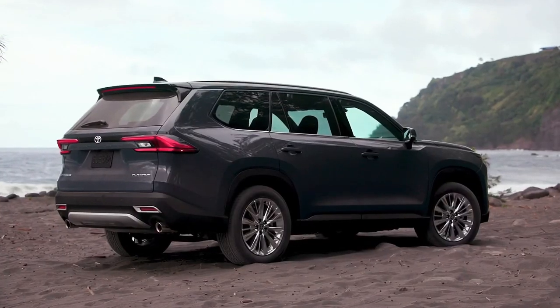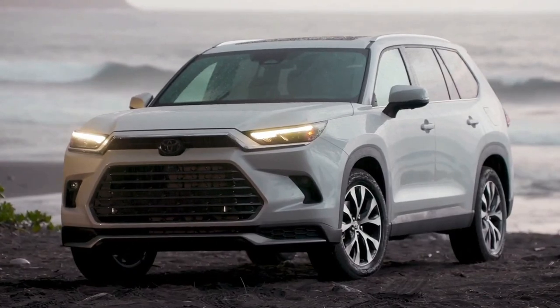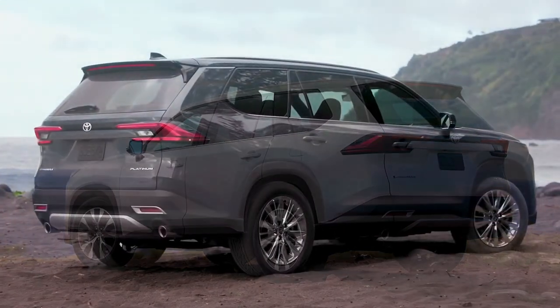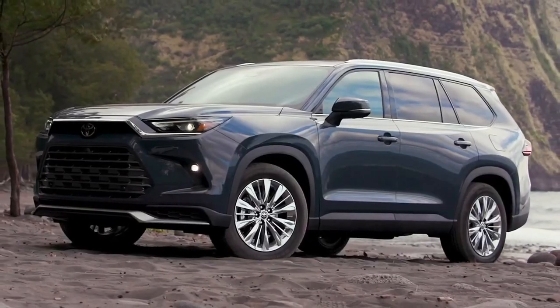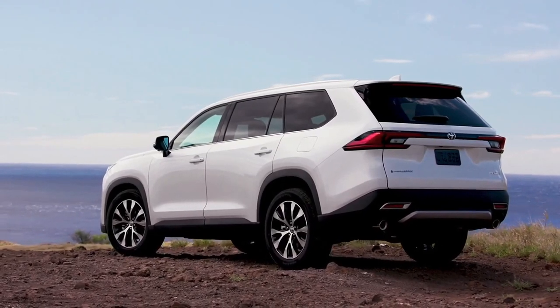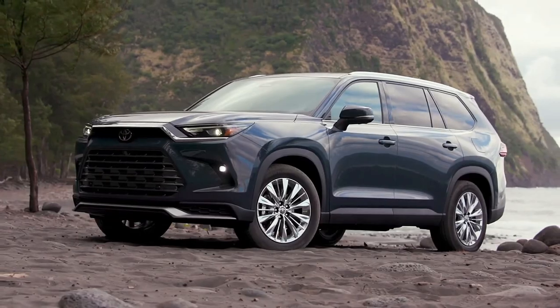Toyota has released pricing for the 2024 Grand Highlander SUV, a larger version of the Highlander. It starts at $44,405 and ranges up to nearly $60,000 for the loaded version with the Hybrid Max powertrain. The Grand Highlander will start arriving at dealerships this summer.